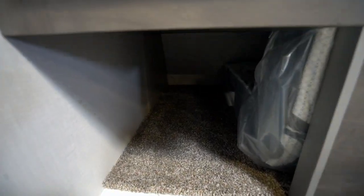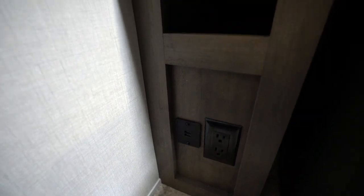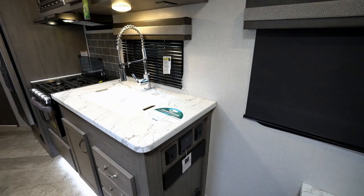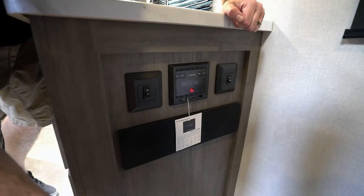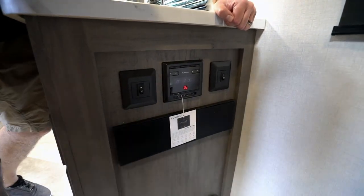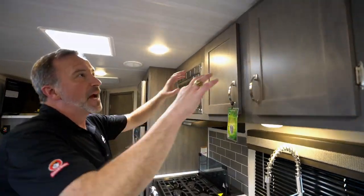That nightstand even has a little cubby space on both sides. One of the things you'll notice about the Alta with the upgraded residential features: dual USB ports pretty much all the way around this unit. When you want to get the entertainment going, you've got your Furion AM/FM dual zone with Bluetooth and HDMI, plus a sound bar built in. These are dual zones so you can have the speakers going inside and out.